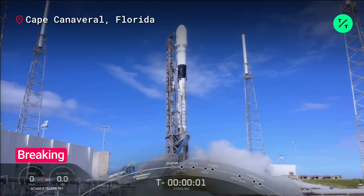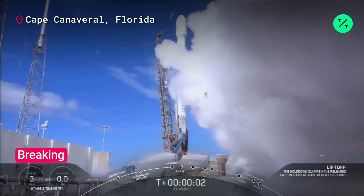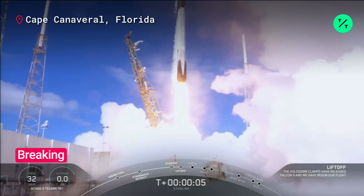Three, two, one, zero. Ignition, liftoff! With gratitude to our veterans today and always, go USA!